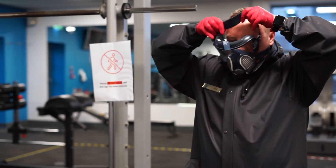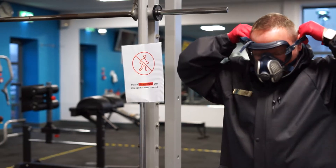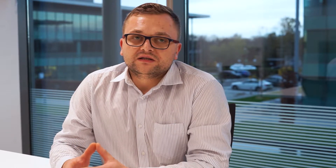We researched and found the Clorox machine — the Clorox Total 360 — which is an electrostatic spraying system that allows us to sanitise surfaces that we cannot easily access.